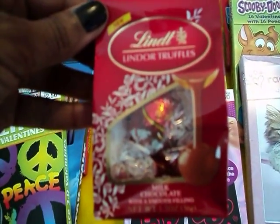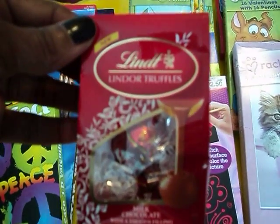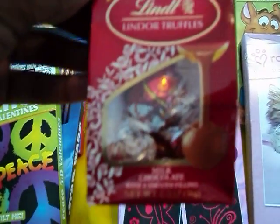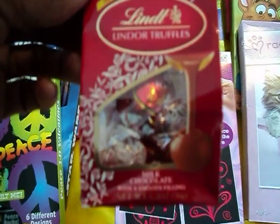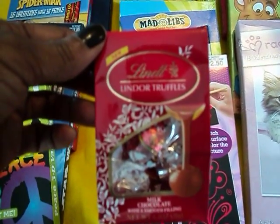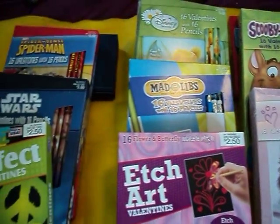It is a 1.3 ounce bag and it was on clearance for 37 cents. The regular price was $1.47. I don't even like this, but I can give it to somebody. They're on clearance for 37 cents at CVS, and everything else here was purchased from Target.